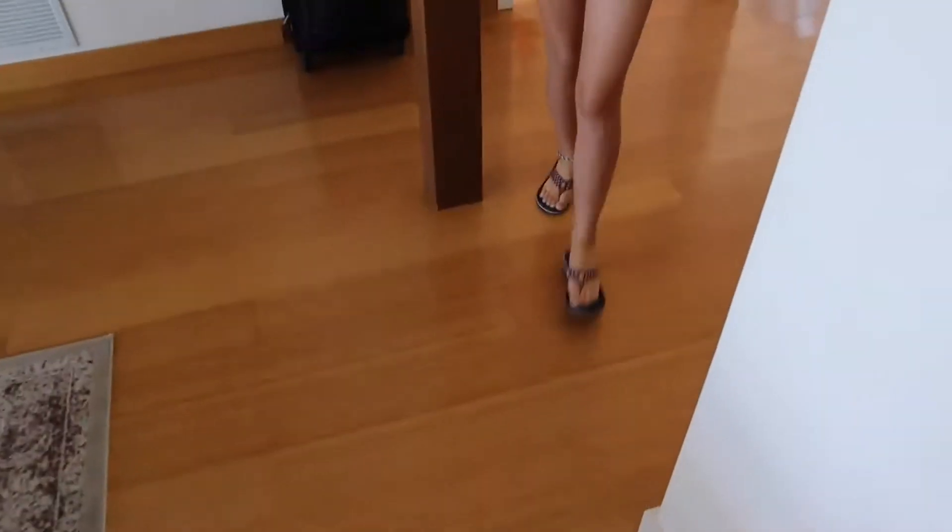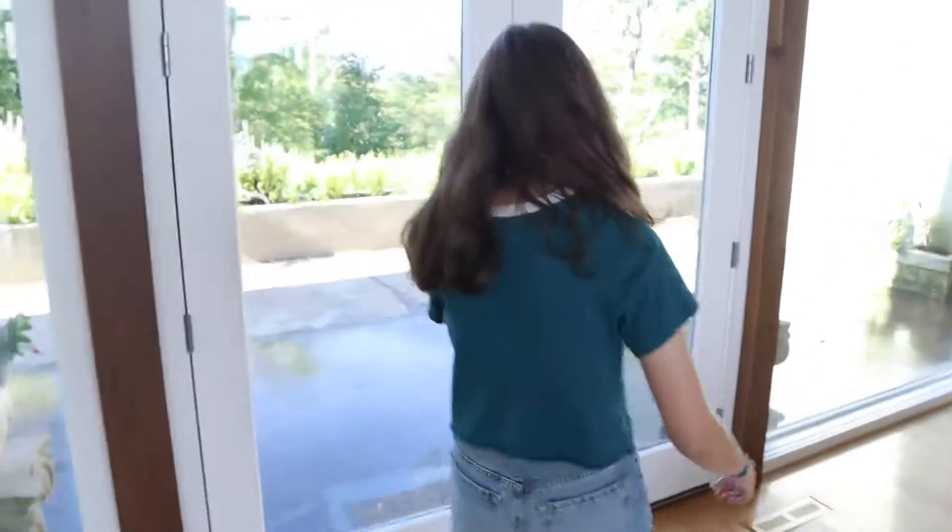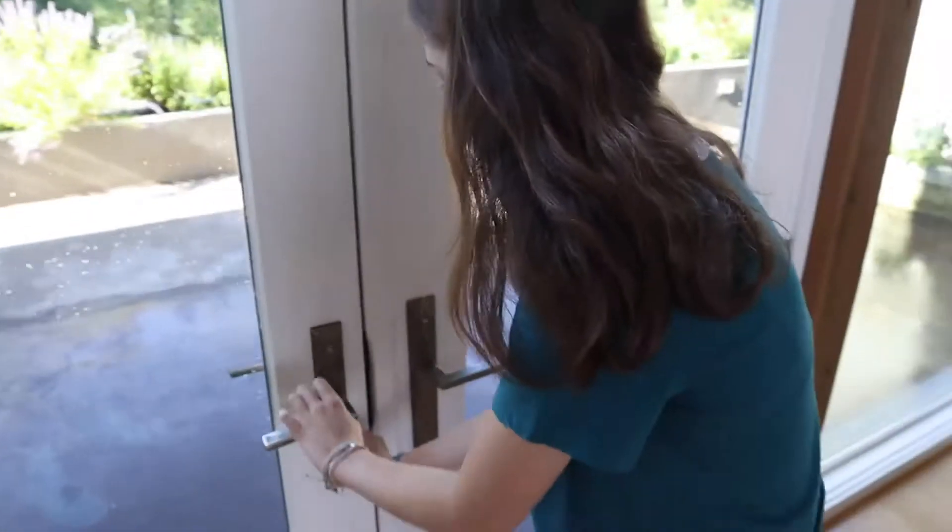I'm gonna put on my shoes. Okay, I got my shoes — we're going outside! How do you — I literally just had it open.